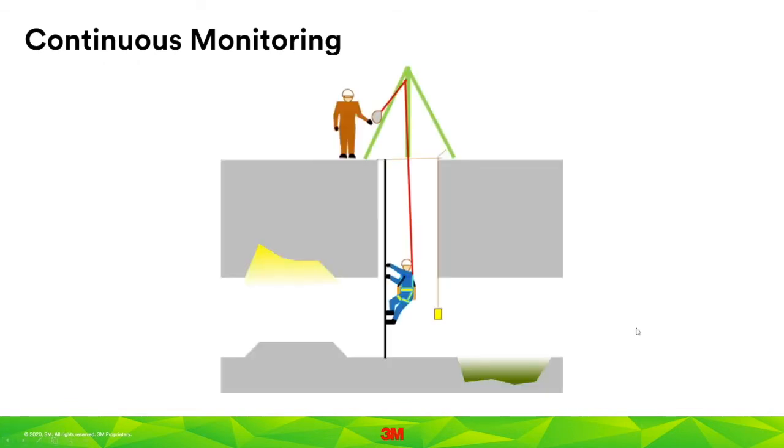This slide demonstrates why continuous monitoring is so important. In this example, the space was considered medium risk, so the worker entered with a monitor and EEBD. While working, they encountered a headspace where gas had accumulated, and then a depression in the floor where another gas had accumulated. Neither of these would necessarily have been detected if testing were only conducted at the entrance point. The worker then disturbs some sludge along the floor, releasing a contaminant — their alarm goes off, they don their EEBD, and escape from the space.